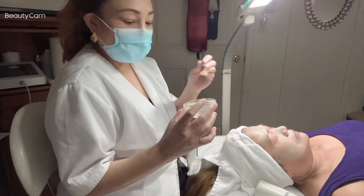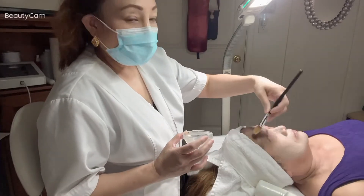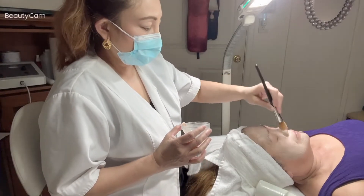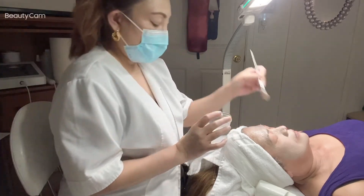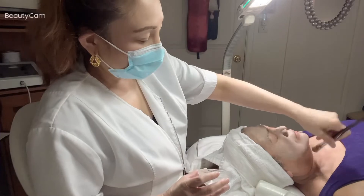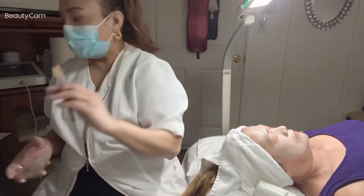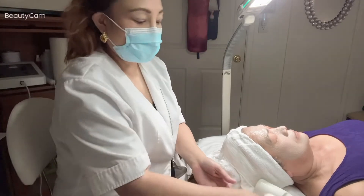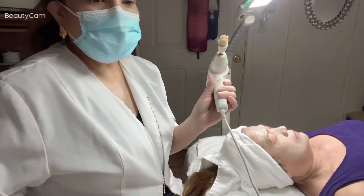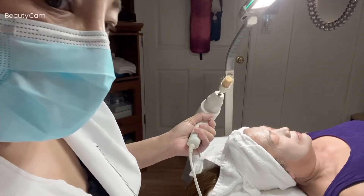So this product is for the scrubbing. After we scrub with this product it really hydrates your skin and gives a lot of hydration. This machine — it looks like a brush — is used for the scrub.